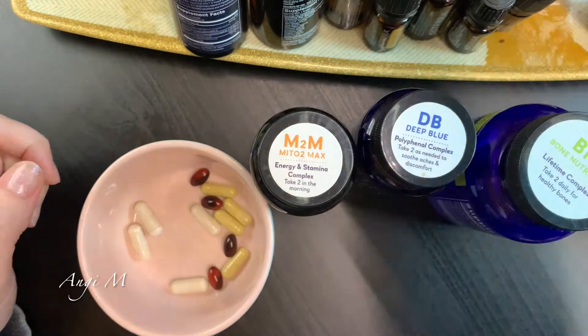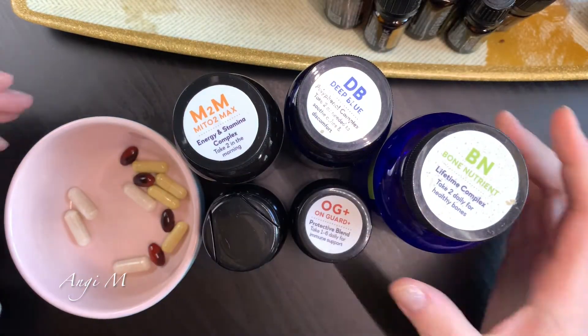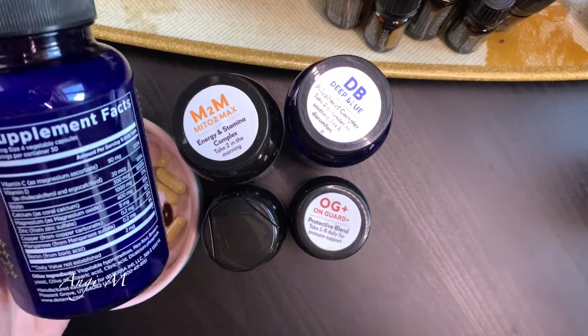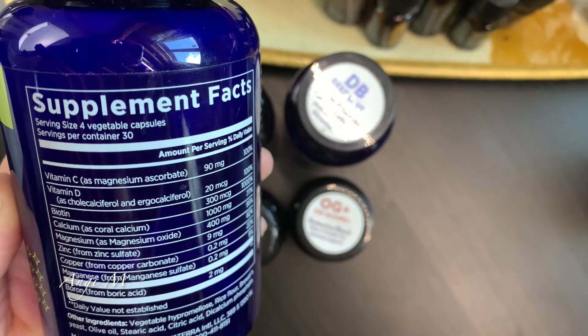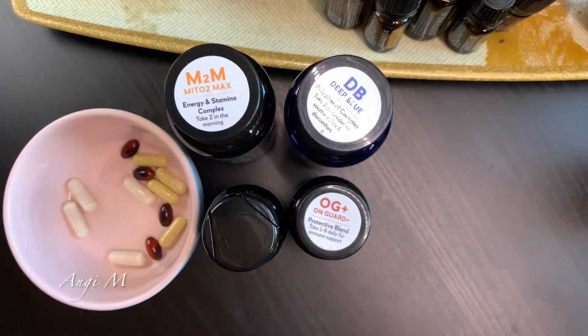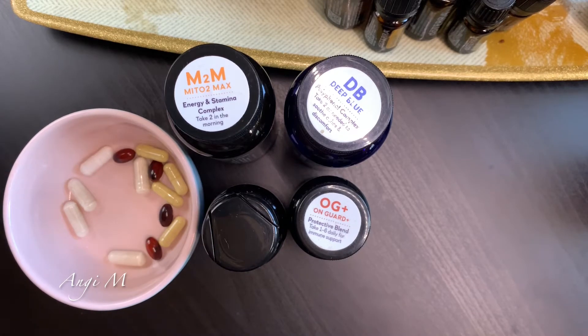I also take these on the daily. The bone nutrient complex is considered the lifetime complex. You've got vitamin C, some vitamin D, biotin, calcium, magnesium, zinc, copper, manganese, and boron. I really like this because it is supporting bone health. I did take this during pregnancy as well - my doctor signed off on it, nothing harmful in that. I take one a day, so this lasts me about two months.